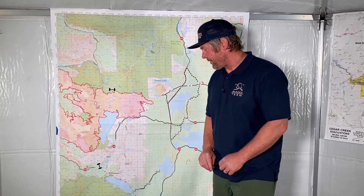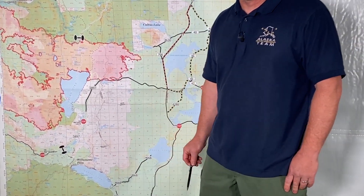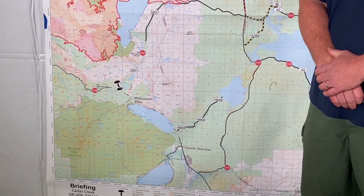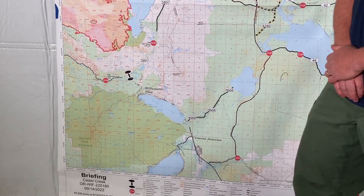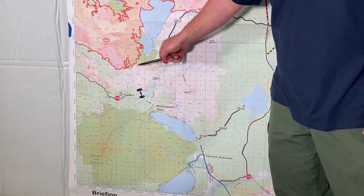Starting out on the south end of the fire. We got a camp established at the Junction Snow Park — we're calling it Junction Camp. Yesterday there were 200 plus people there, and we're expecting that to grow over the next several days as we move resources down there to start work on the south end.